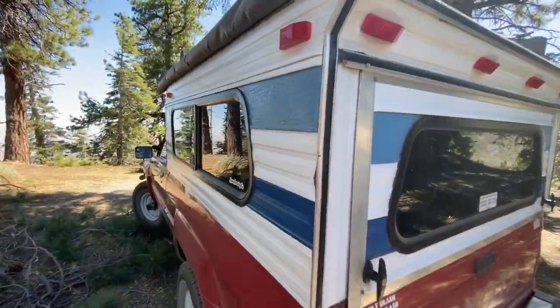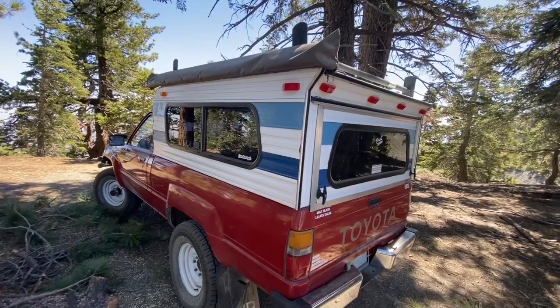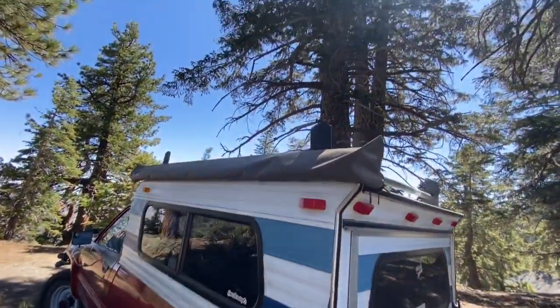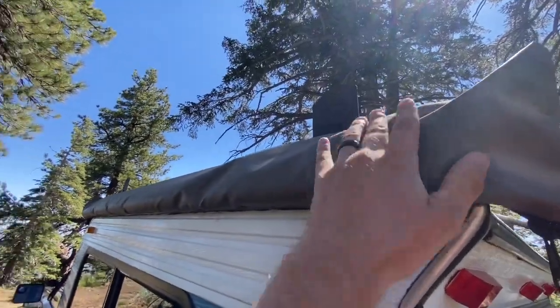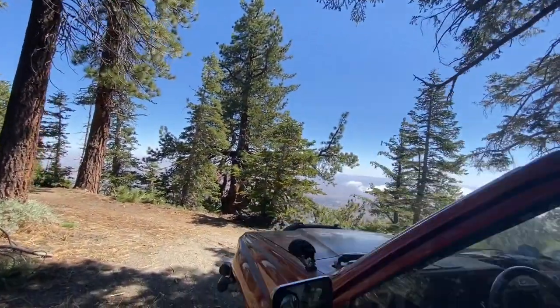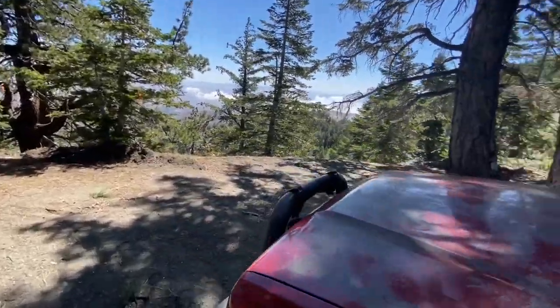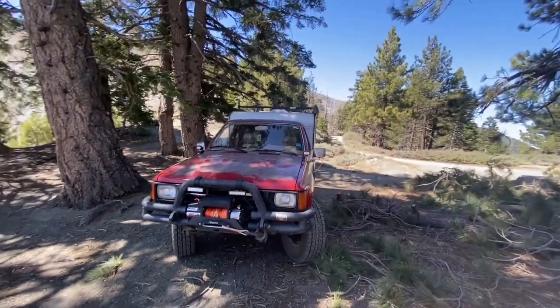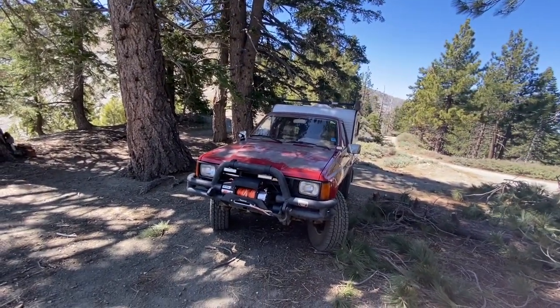On the outside, the only other major modification is the camper, which I had custom built by USA Camper Shells in Montclair, California. Attached to the canoe rack is a Front Runner awning, which was a game changer. And that's it for modifications — it's a stock truck at the end of the day: stock gears, no lockers.